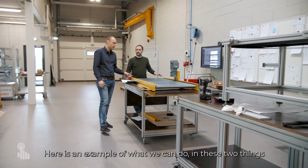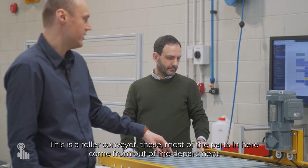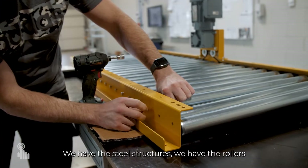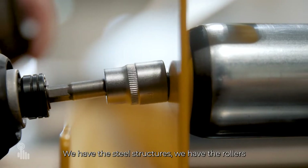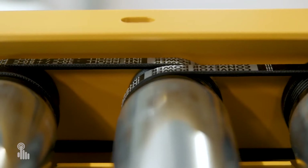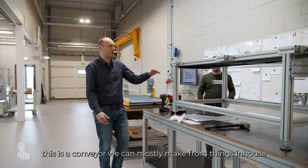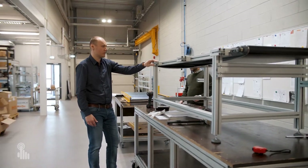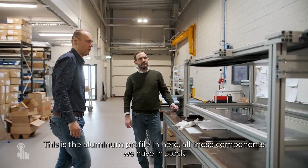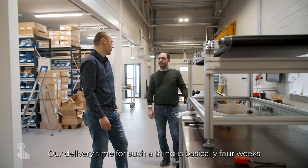Here is an example of what we can do. This is a roller conveyor — most of the parts come from out of the department: we have the steel structures, the rollers, a servo motor, and some other smaller components. And over here, this is a conveyor that we can mostly make from things in-house. This is the aluminium profile, all these components we have in stock, so our delivery time for such a thing is basically four weeks.